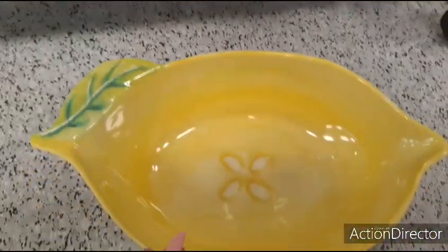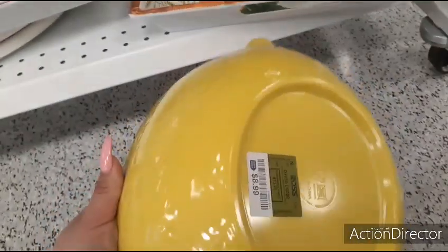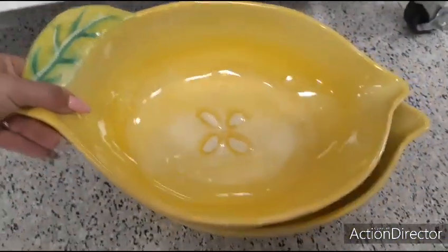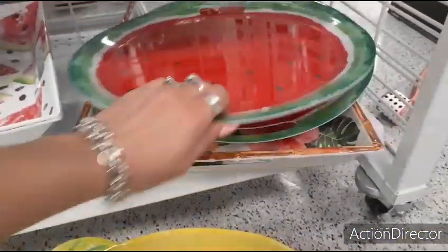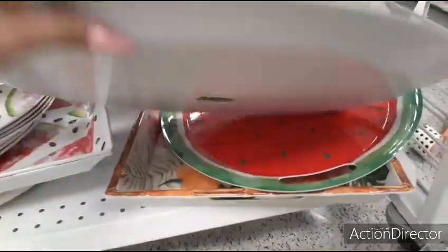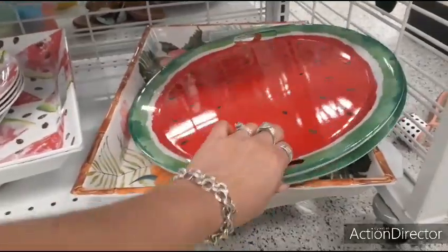Hello friends, we are at Ross and look at this beautiful lemon melamine bowl. It's only $8.99 for that. And not only do they have the lemon melamine bowls, but they also have the melamine watermelon tray, and that's $7.99 right there.